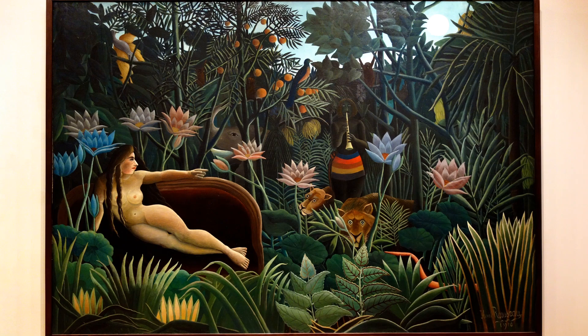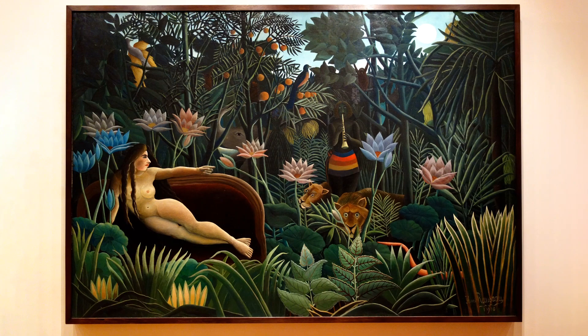It is made up of flat, overlapping shapes, like a dense collage, creating a sense of shallow space.